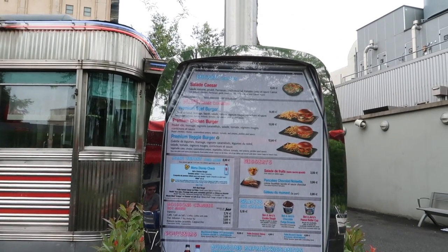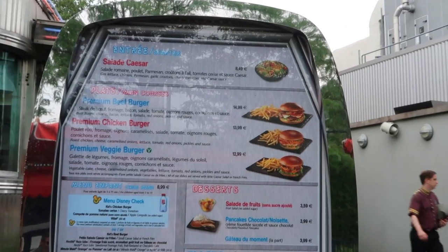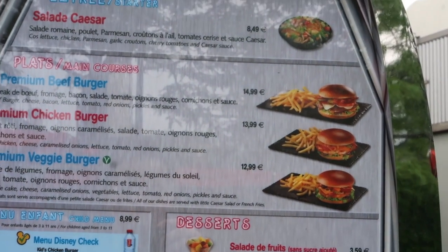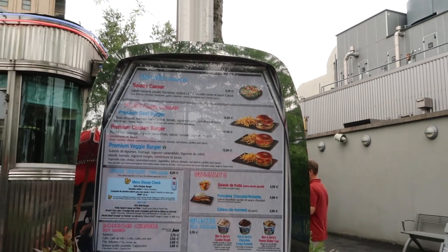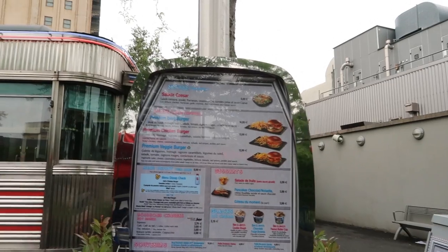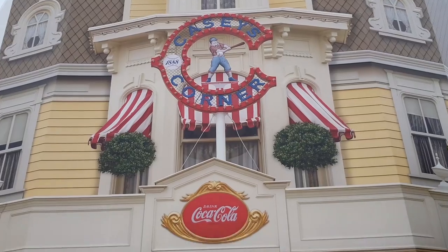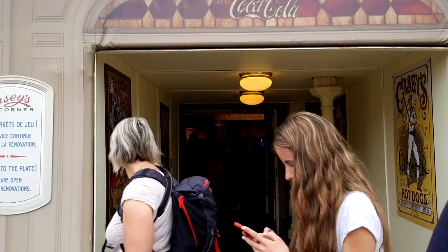Are you vegetarian and looking for a vegetarian dish? Why not go to Café de Cascader — they've got a vegetarian burger for €12.99. I can tell you it's not the same burger that you get at a normal counter service restaurant; this one is different in taste, maybe because it's made with love.